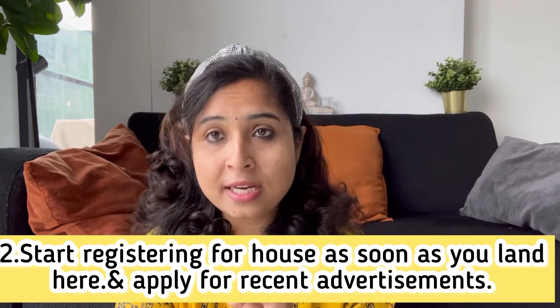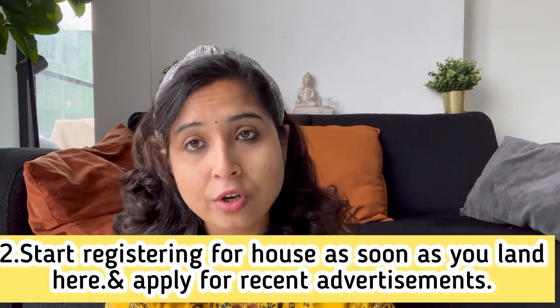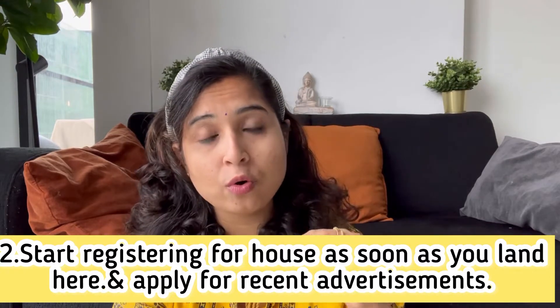The second tip is that on the day you land here, get a Dutch SIM card and start applying for new houses right away. You should begin searching for rental houses as soon as you arrive.